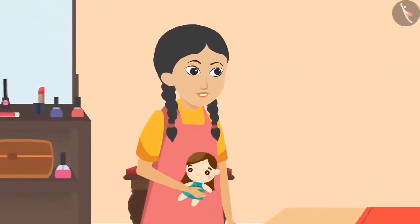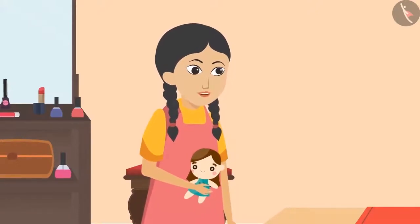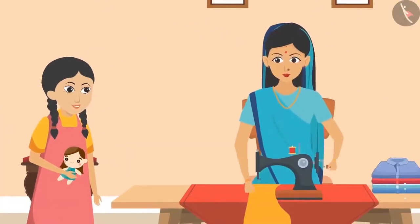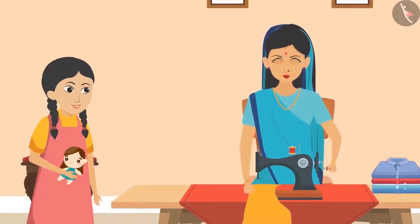Sunaina explained, 'Festivities are approaching and everyone is bringing new clothes home. I want my doll to wear new and colorful clothes too. I will need your help with this.' Aunty replied, 'I have stitched many clothes now. There are a lot of clippings left from them. We can make new clothes for your doll from the leftover clippings.'